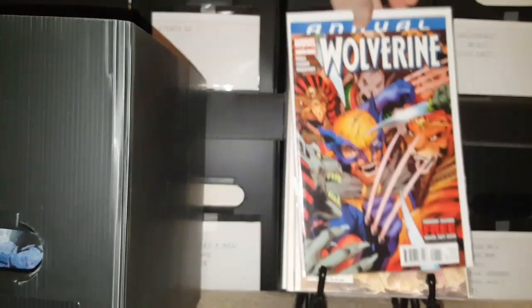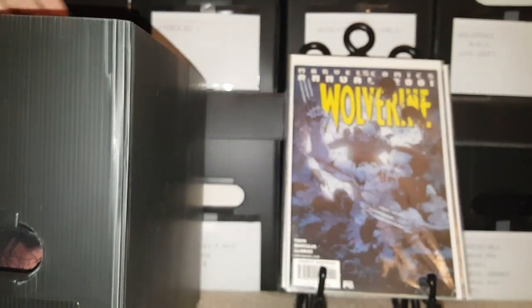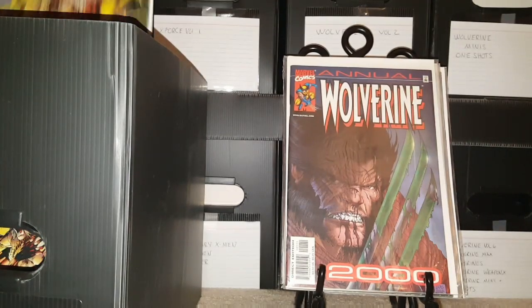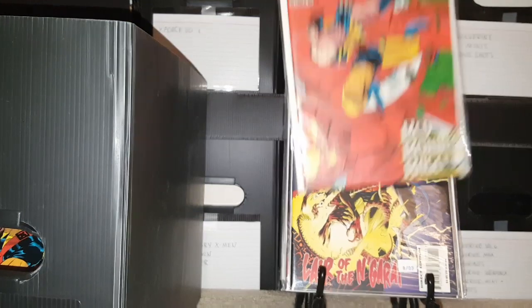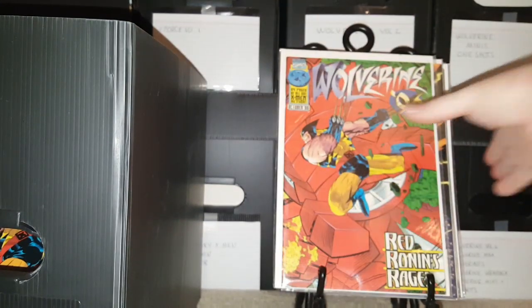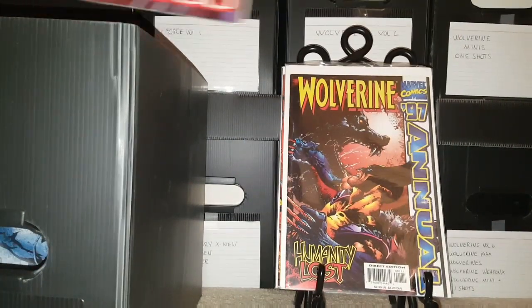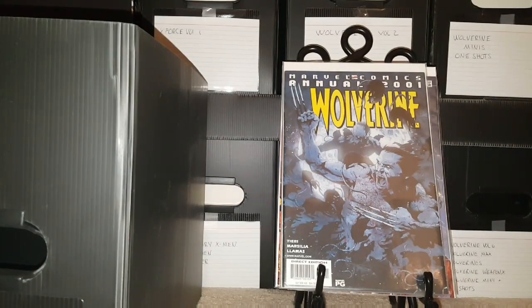Now we go into annuals. Here's annual number 1. I do not have all of the annuals — there's annual 2001, 2000, 95, got a couple of them, 96. I didn't like how they did the annuals, going from numbers to years and then back and forth. There's 96, 97, another 2000, and 2001. Those are the annuals I have — I'm missing a couple, no big deal.